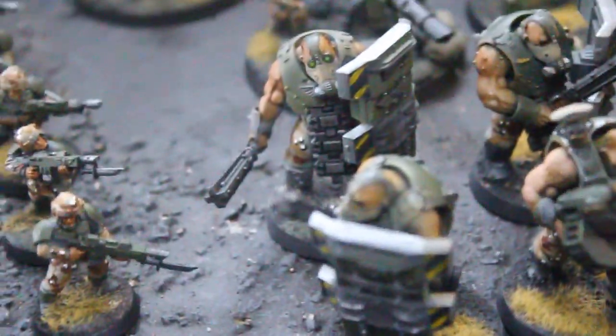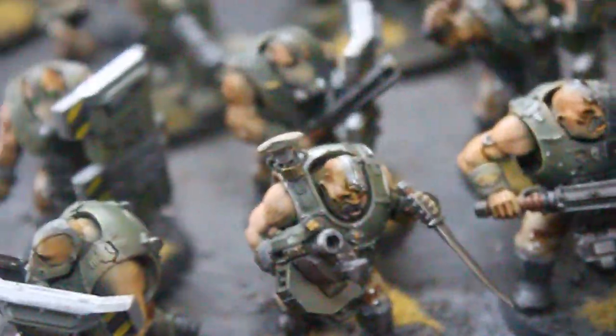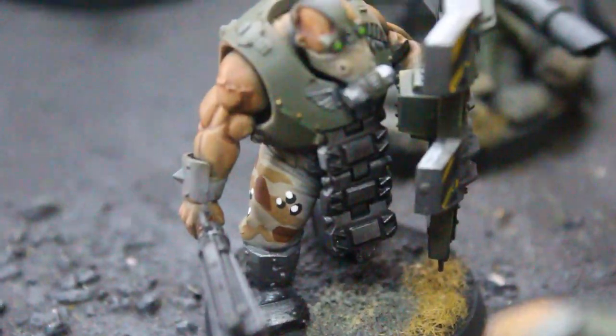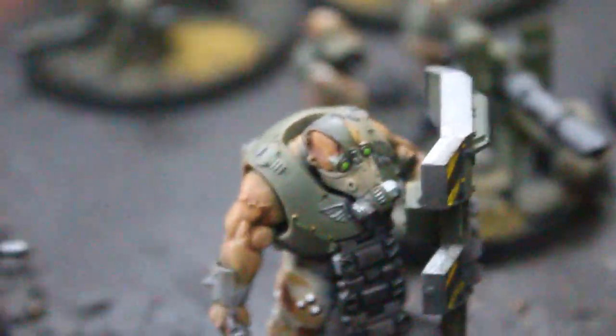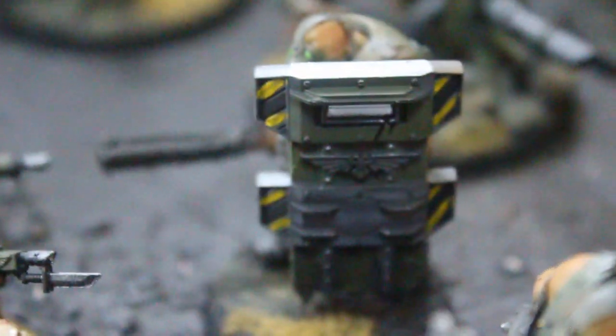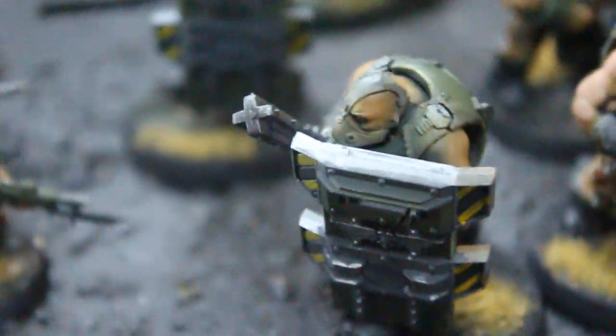These Ogryns are just tremendous. I am loving these models. Look at the — they've got tank tracks for armor. That's great. And look at these shields — oh, those are the best. And they're so thick too. These guys are carrying around like bulkhead doors.